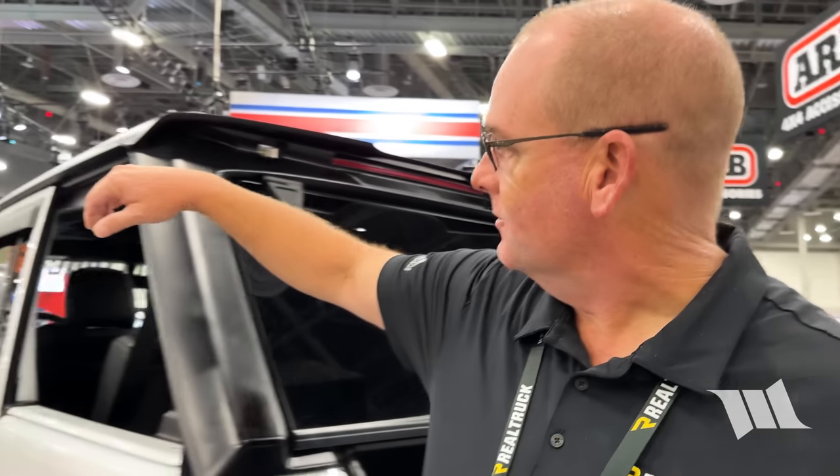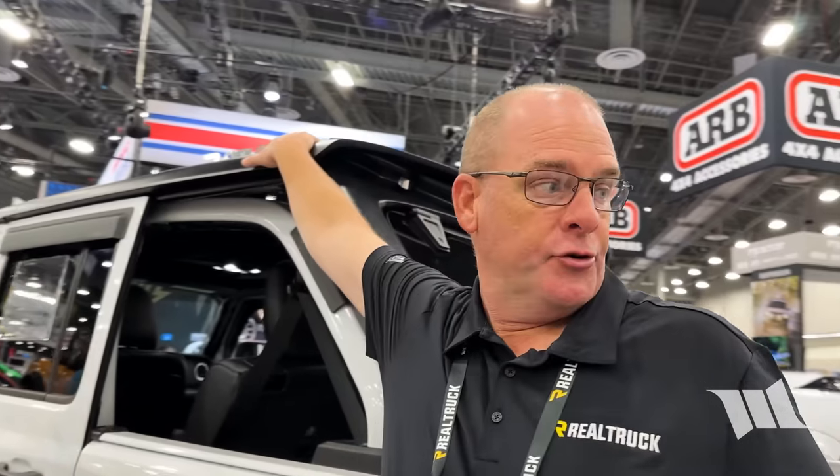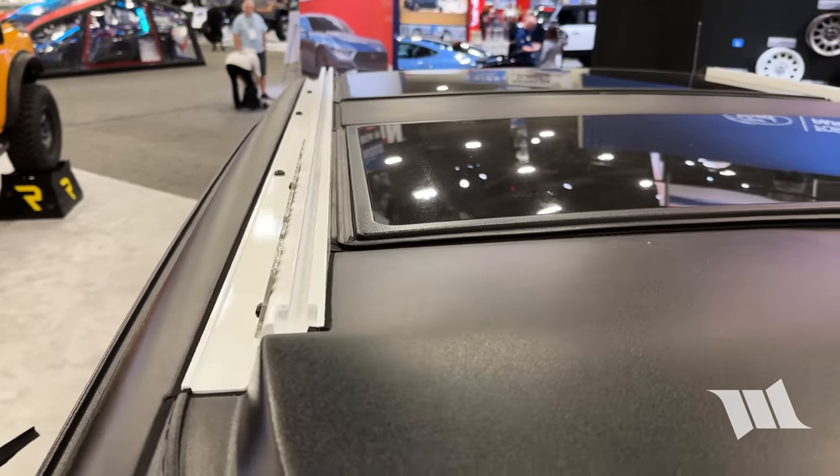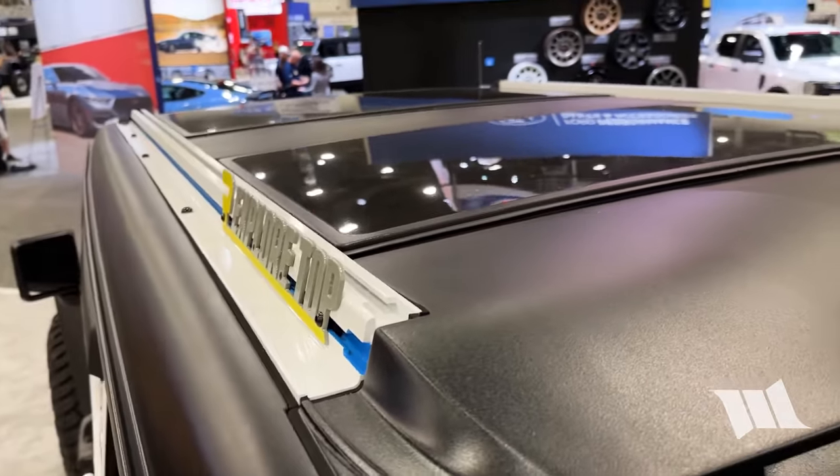Approximately how much does this weigh? We don't have a total weight on it yet, but the end weight is going to be less than a factory hardtop. The glass is going to be the heaviest thing on the build, and the fact that it's modular makes it easier to take apart. It comes with T-slot extrusion so that you can incorporate a tent, a rack, or extra storage on top without having to buy an independent system — it goes right on top of the hardtop as it is.